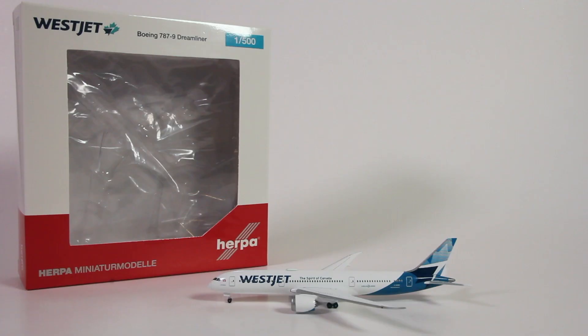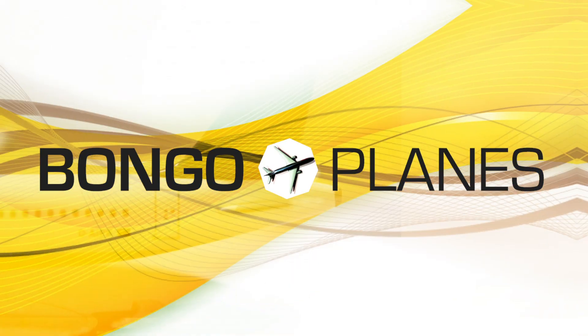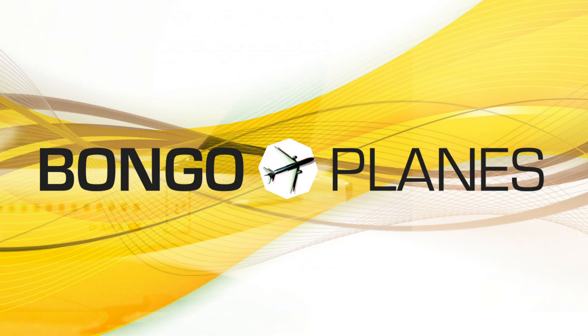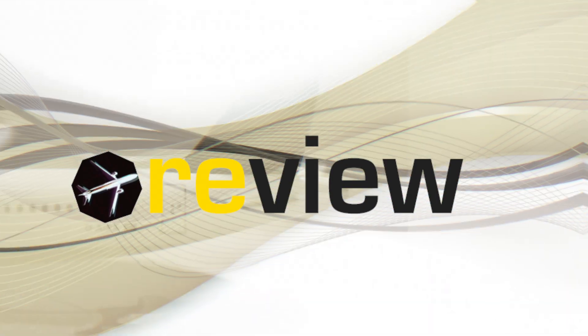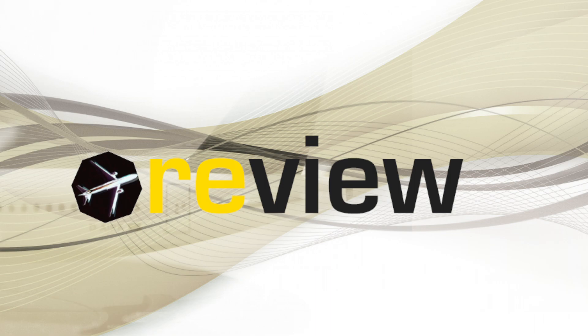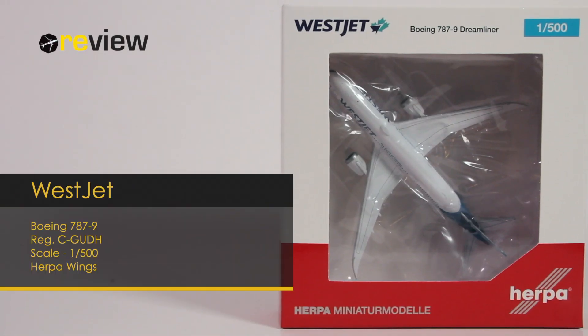It is the first model of a wide-body aircraft of WestJet in scale 1 to 500 by HAPA Wings, and it is also the first aircraft model from the airline in their new livery, so of course we have to take a look. Welcome to a new episode of Review, where we today will take a closer look at a Boeing 787-9 from Canadian carrier WestJet.